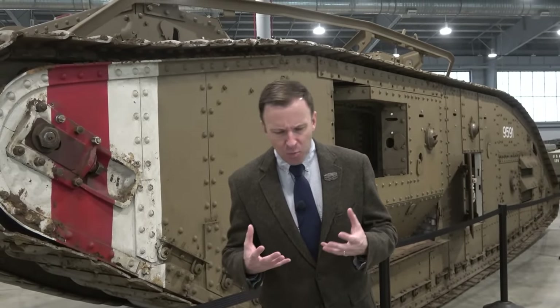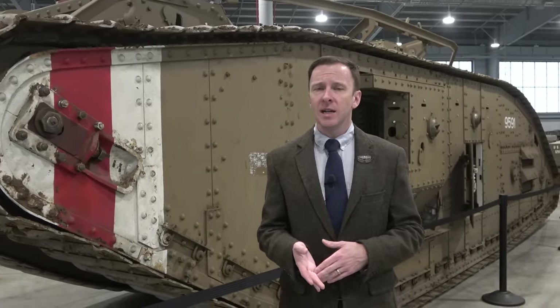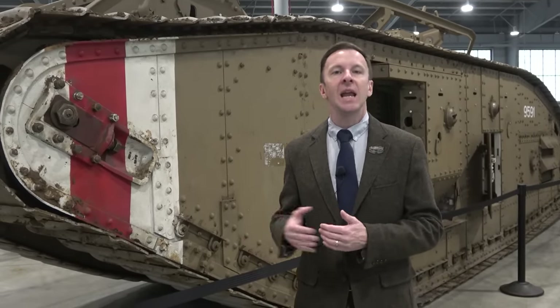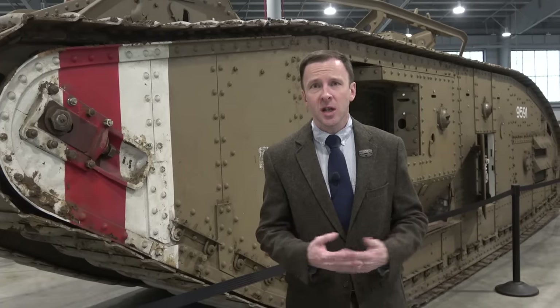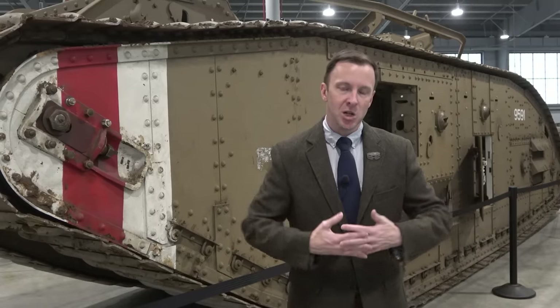This particular Mark V Star is the male variant, meaning it carried cannons. In British doctrine, in a platoon of five tanks, two usually carried cannons — their job was against bunkers and machine gun nests. The other three tanks were all machine guns, and the machine gun tank was actually seen as the primary tank, as its job was to drive over trenches, suppress enemy infantry and machine gun nests, and help clear out the trenches before the British infantry came in to mop up.